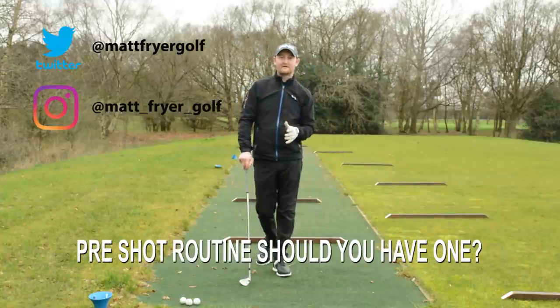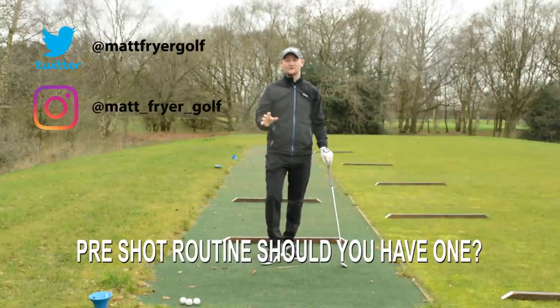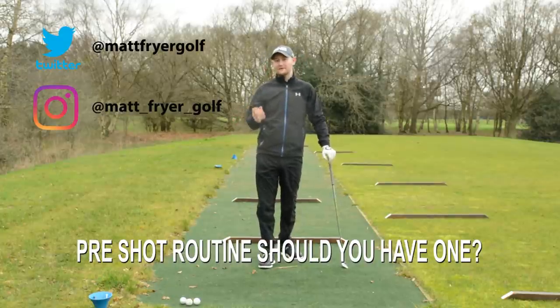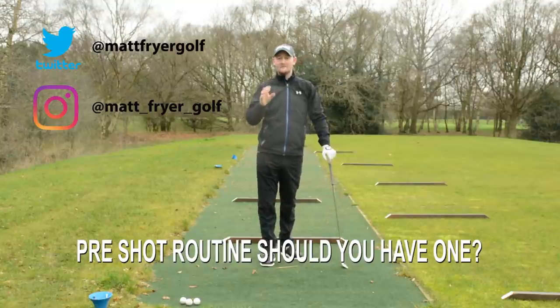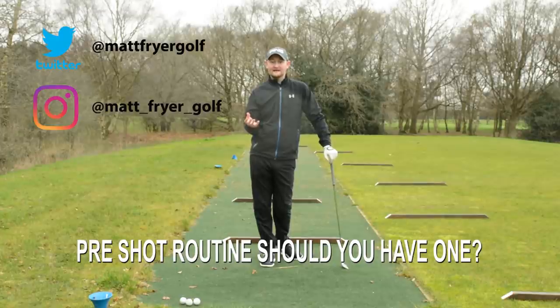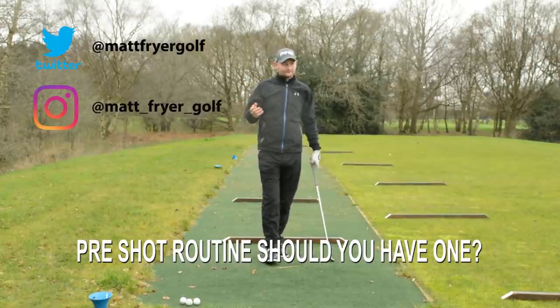Hello everybody and welcome to Matt Fryer Golf. I'm down here at Stockport Golf Club today to answer a question posed to me by one of my subscribers on Twitter, Paddy Golf — how important is a pre-shot routine and how do you go about getting one?